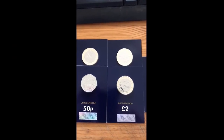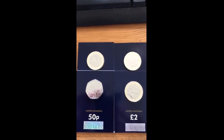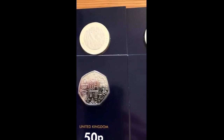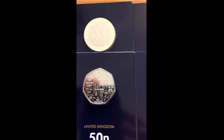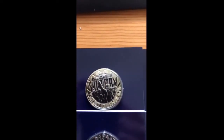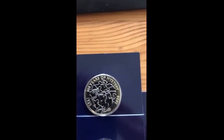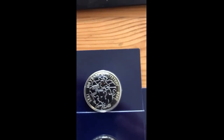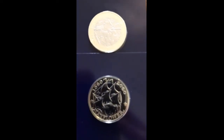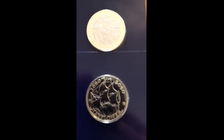Good morning. Today I'm showing you the 2020 Change Checker commemorative coin set. We've got the cupronickel Team GB 50p, the two pound Victory in Europe, and probably my favourite other than the Team GB 50p — the Agatha Christie two pound. And the Mayflower two pound — I must admit I wasn't a fan when I first saw it, but the more I'm seeing it, the more I'm enjoying it.